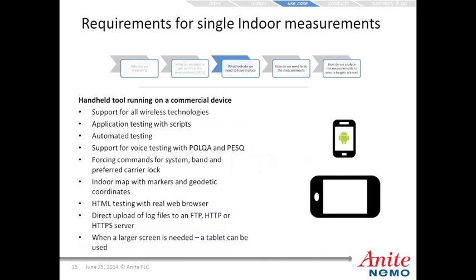Requirements for a single indoor measurement include a handheld tool running on a commercial device, support for all wireless technologies, application testing with scripting functionality, automated testing capability, support for voice testing with POLQA and PESQ audio quality measurements, forcing functions to lock the device to a system, band, or preferred carrier, an indoor map with markers and geodetic coordinates, HTML testing with a real web browser, and direct upload of measurement files to FTP, HTTP, or HTTPS servers. A tablet can be used for larger buildings.